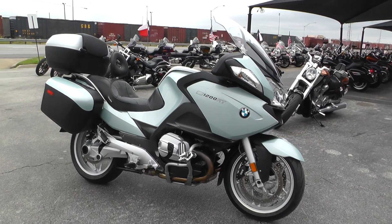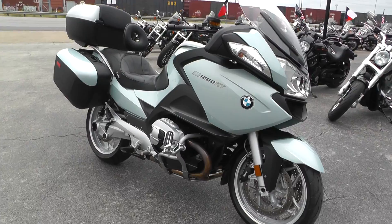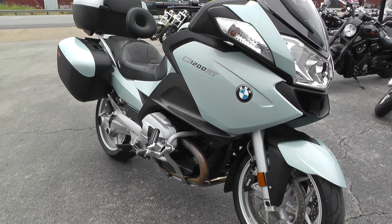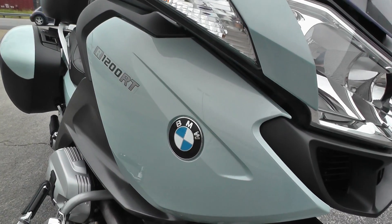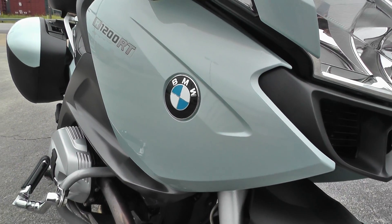It's a 1200cc boxer style motor. The bike is in really nice shape — a beautiful color, kind of a misty blue, a real pale blue.